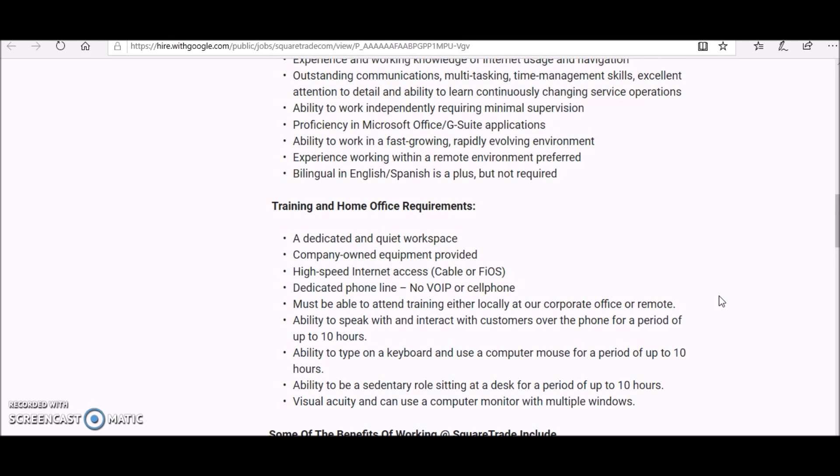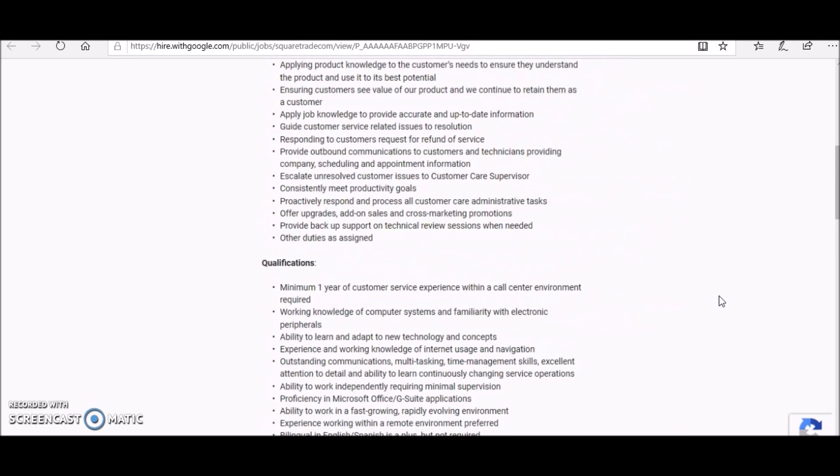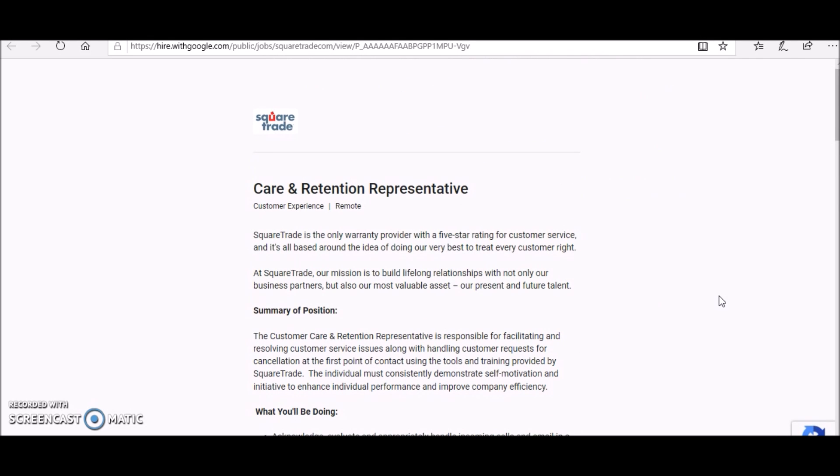They will provide you with equipment — I believe it's a computer — to do the work from home, and they pay between $18 to $20 an hour for this position. I'll post the link to this company and this job in the description section below this video, as well as other companies that are currently hiring. Thanks for watching, and happy work from home — stay safe!